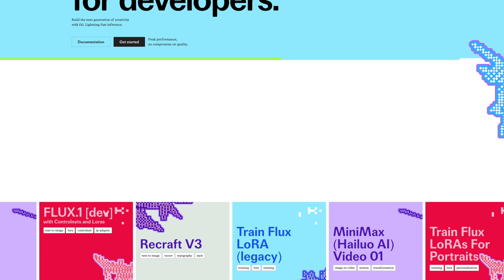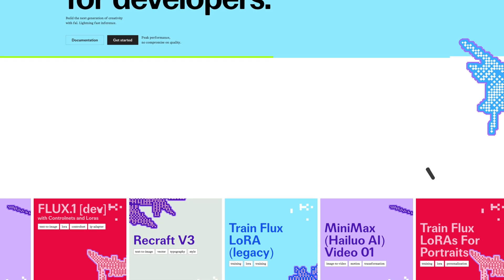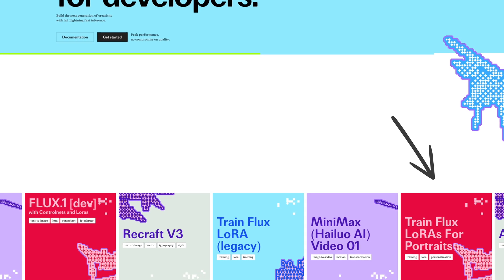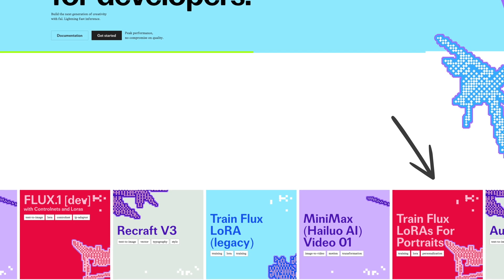You're going to access fal.ai and use the Flux LoRA model, but be aware there are two models — don't use the legacy one. I used the Flux LoRA portrait model and it was fantastic.